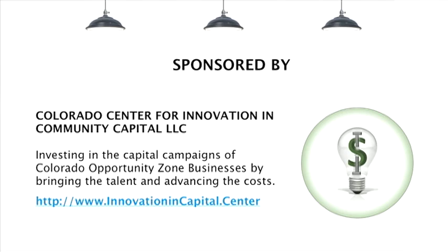Finally for tonight, I am a partner in a startup business called Colorado Center for Innovation and Community Capital. This new company takes a different approach to raising money by providing turnkey concierge services where we advance the cost and provide the talent to run a complete capital campaign. This serves to relieve the small business owner from the time, money, and knowledge that they don't have so they can focus on their business and improves the probability of success of the capital campaign.